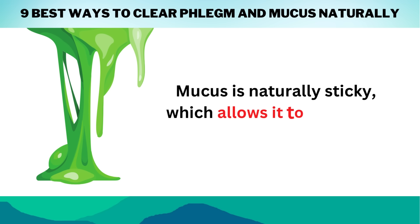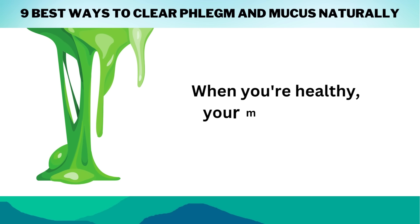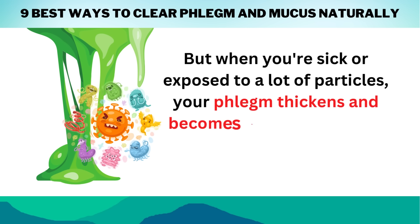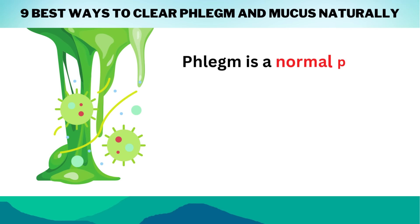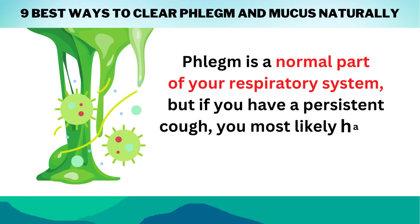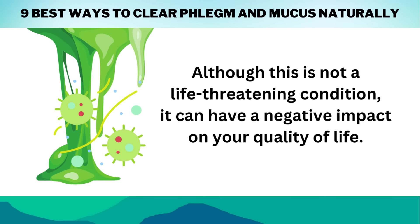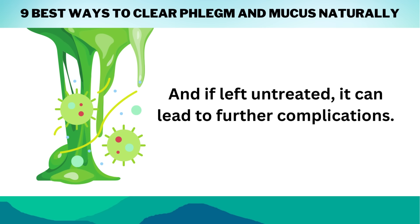Mucus is naturally sticky, which allows it to trap dust, allergens, and viruses. When you're healthy, your mucus is thin and barely visible. But when you're sick or exposed to a lot of particles, your phlegm thickens and becomes more visible as it traps these foreign substances. Phlegm is a normal part of your respiratory system, but if you have a persistent cough, you most likely have a mucus buildup in your chest. Although this is not a life-threatening condition, it can have a negative impact on your quality of life, and if left untreated, it can lead to further complications.